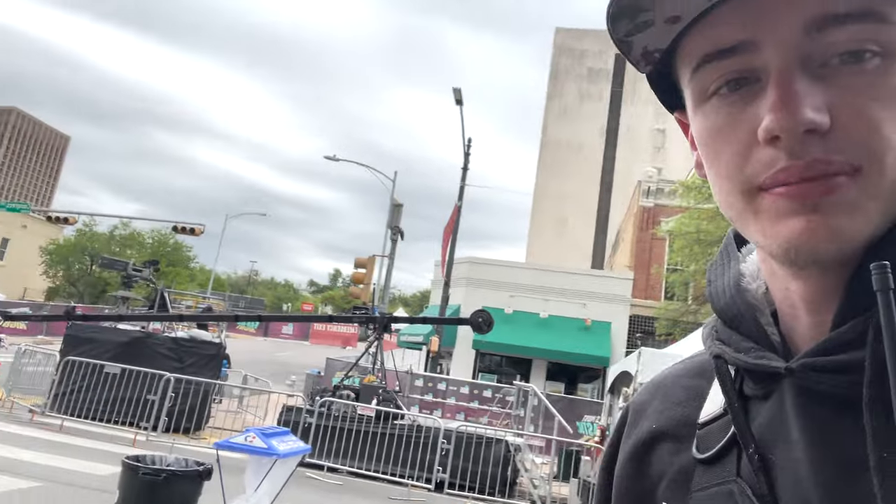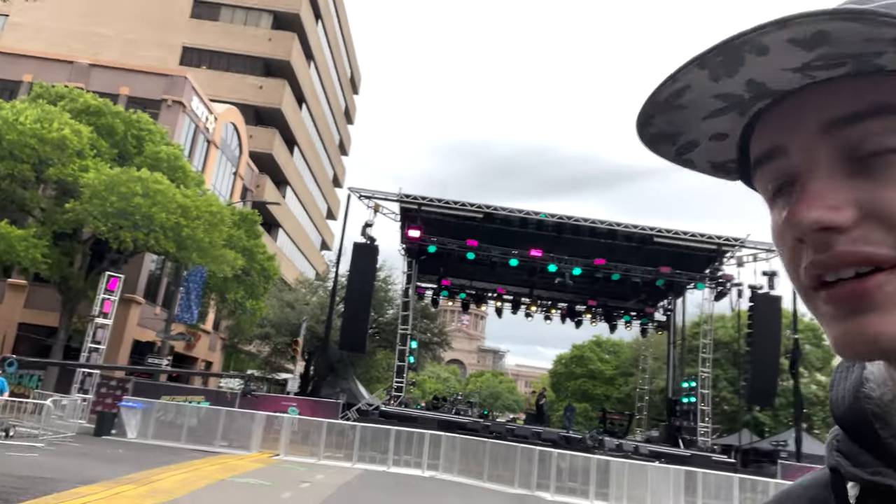Yeah, we got the camera rigs all set up and we're going to have a live audience for this shoot. This is a pre-recorded shoot, so it's going to air later this weekend. You got the big camera rigs there and over there. Should be cool.